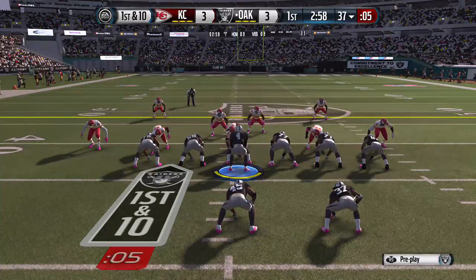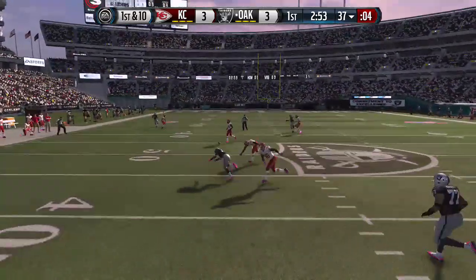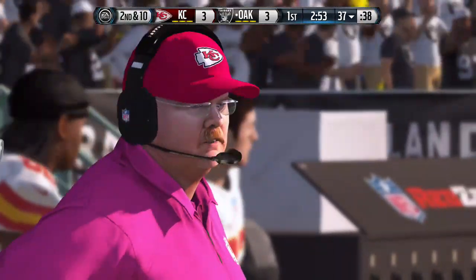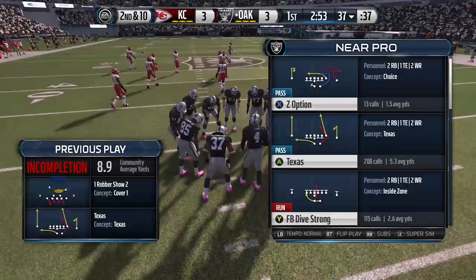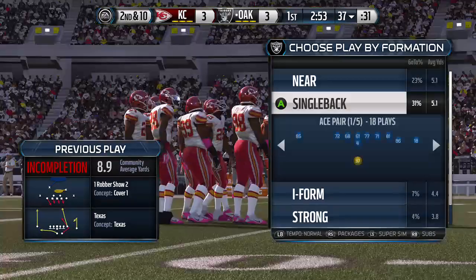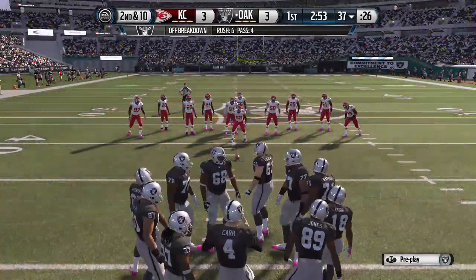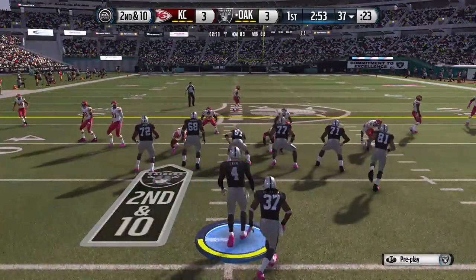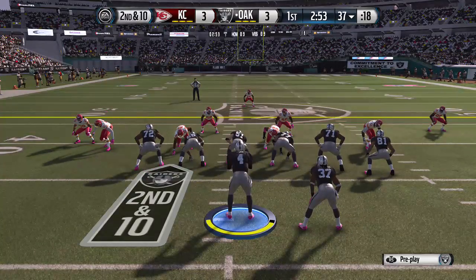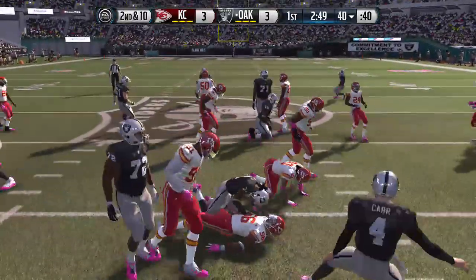Offense lines up here. Play clock's running down. No room to complete that one. Too much pressure on the quarterback on that play. That defense — boy oh boy, are they aggressive and they can get after the quarterback. We saw it on that play. It's going to be a tough assignment for this offensive line today. Second down coming up. Offense lines up. Will go ground. Ellington inside, and he gains maybe three.